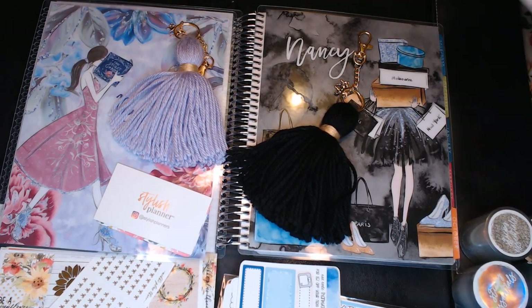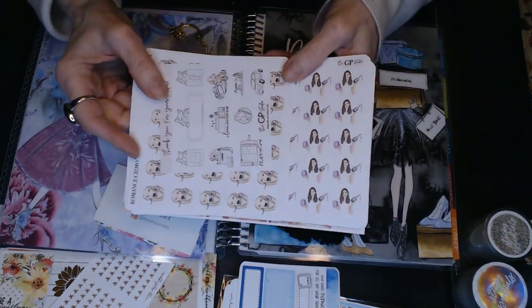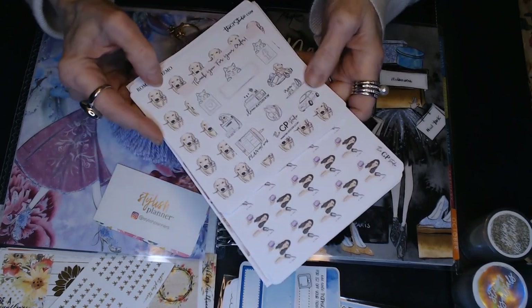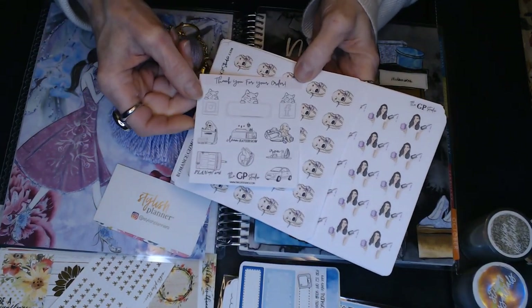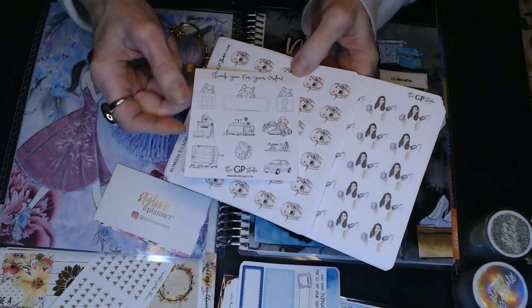Next, GP Studios. I wanted to get more icons, charting, and functional stickers because I do have quite a bit of weekly kits already and I'm never going to use them all. So this was a freebie that I got — just some deco, some cute things. I've used some of these on some of my other spreads.